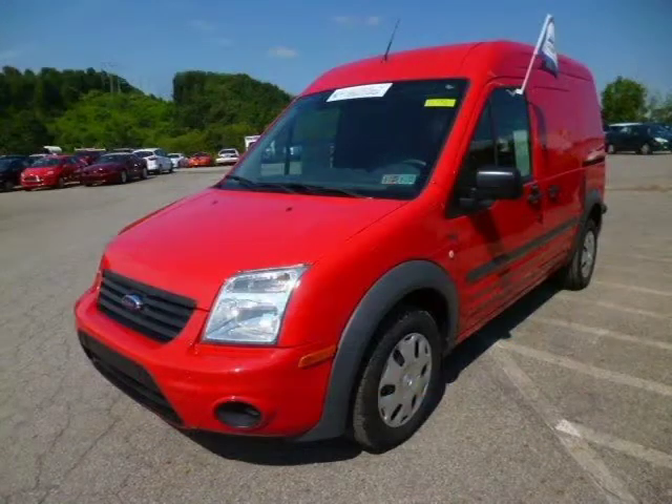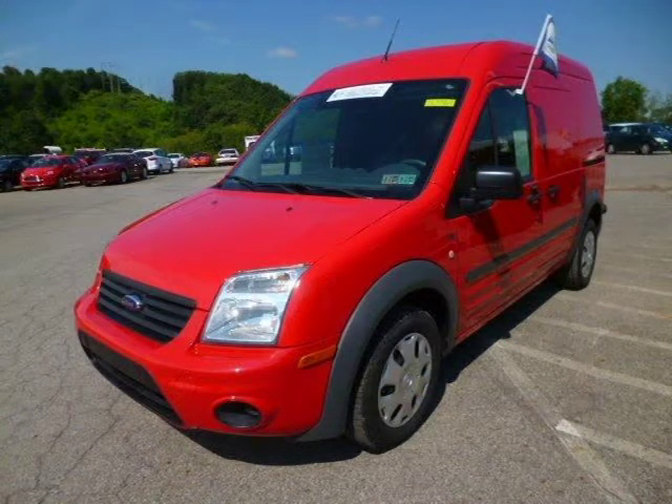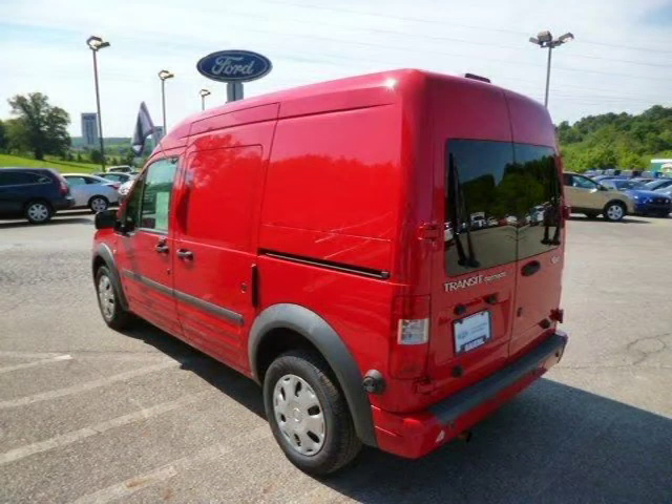For more information on this great Ford Transit Connect please click the link below. Thank you.